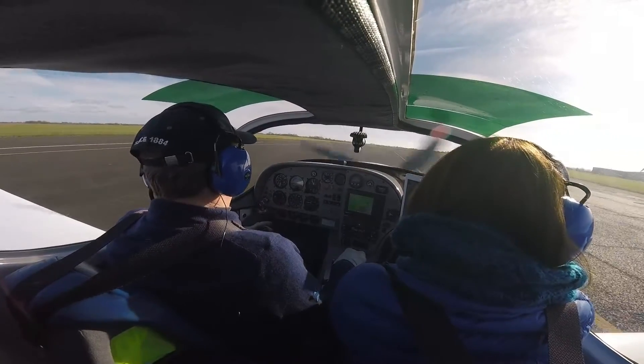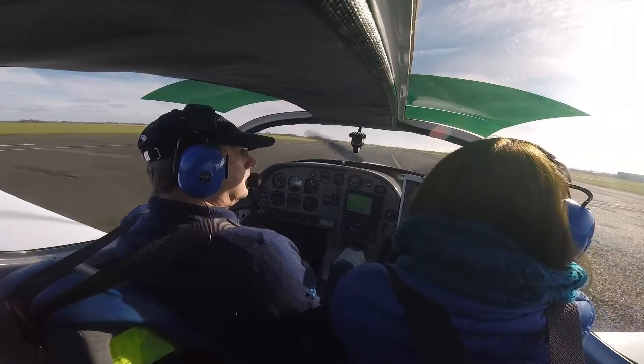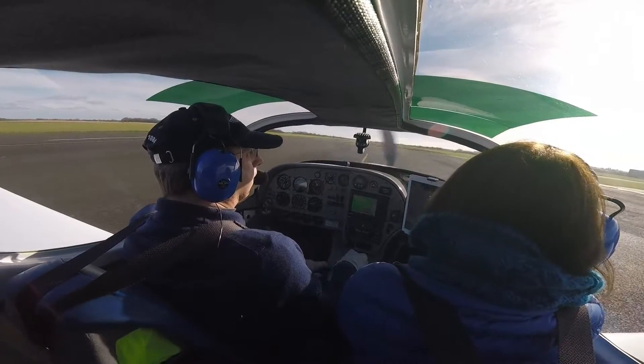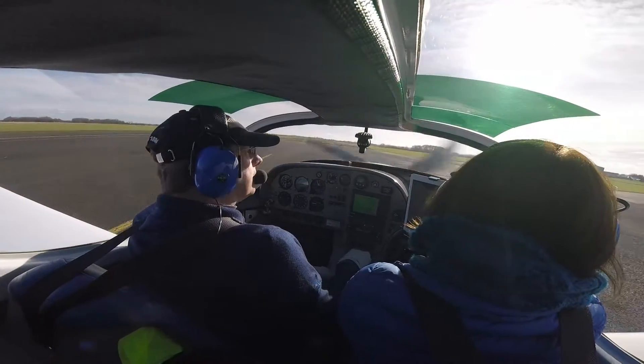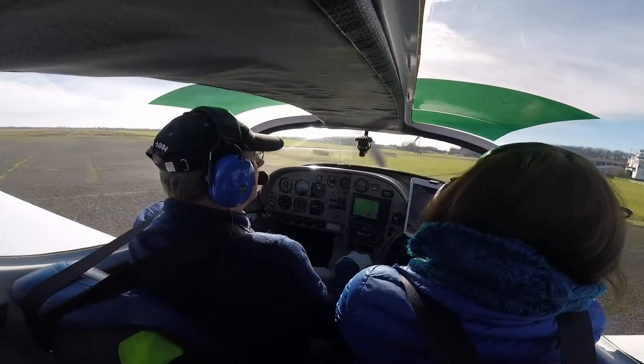Lima Delta vacated. Golf Lima Delta, roger. Heli Centre 1-5 moving the circuit from the downwind position to the south way. Heli Centre 1-5, roger. Golf Golf Whiskey downwind. Golf Golf Whiskey, roger.